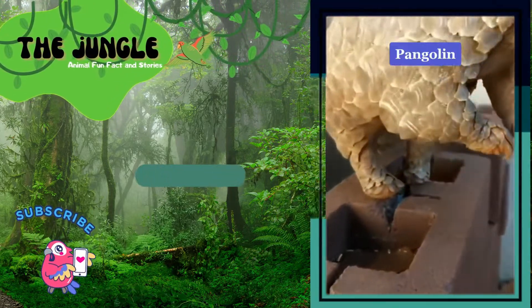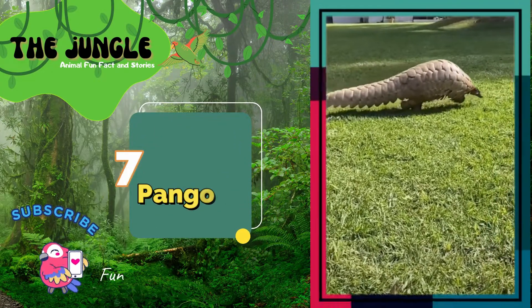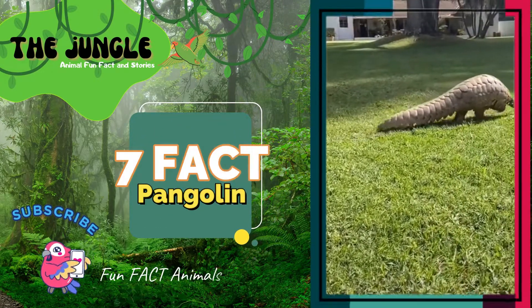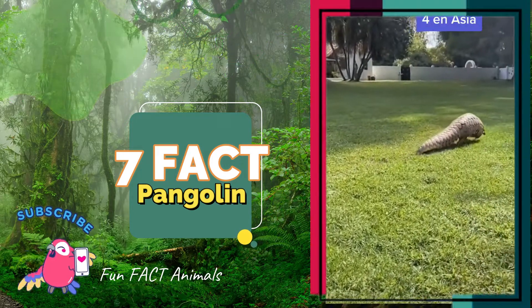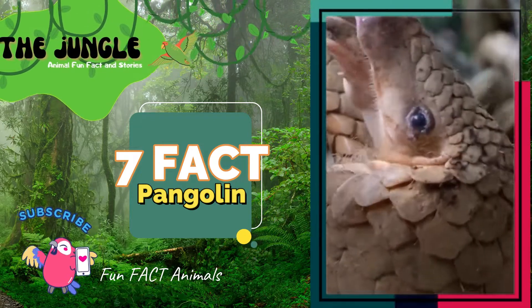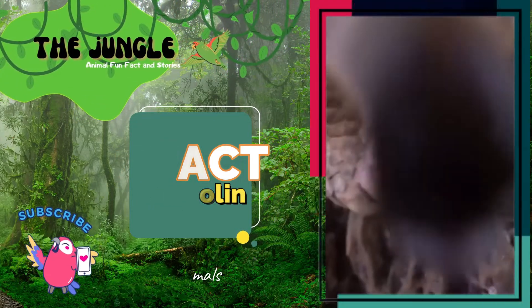For the longest-tailed pangolin, which is also known as the African black-bellied pangolin, the maximum length is 30 to 40 centimeters (12 to 16 inches), and the heaviest is 3.5 to 5.5 pounds (1.6 to 2.5 kilograms).